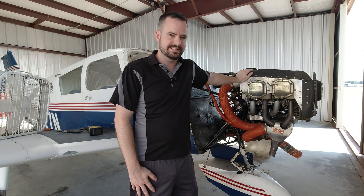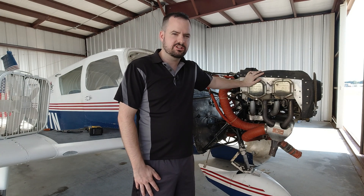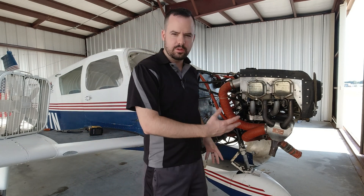It's a Cherokee 140, it's a 1968. But you might look at it and go, it doesn't look complete. Where's the propeller? Where's the cowling? Where's all the parts?